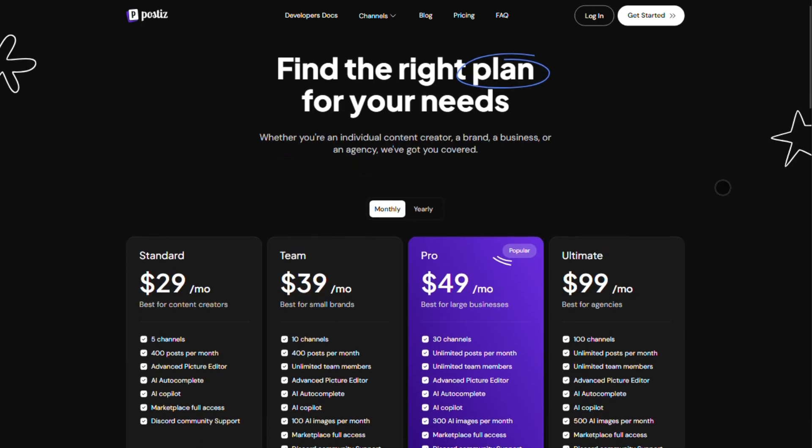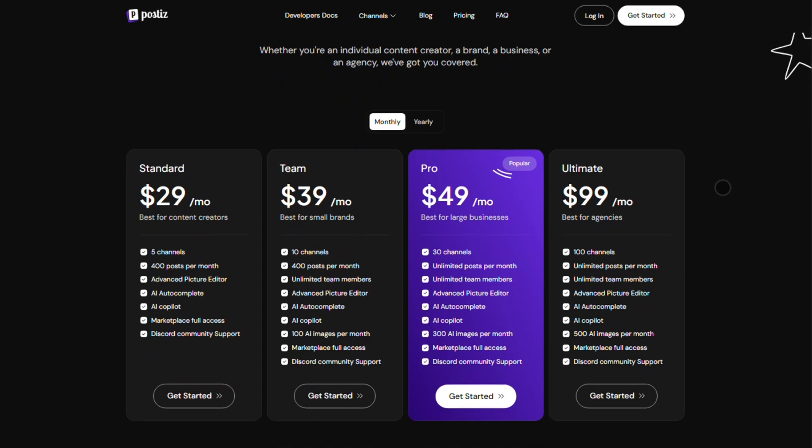Now, pricing starts at $29 a month for the standard plan, scaling up to $99 for agencies needing unlimited posts and 100 channels. There's a 7-day free trial to test it out, but fair warning, the advanced features might take a minute to master.